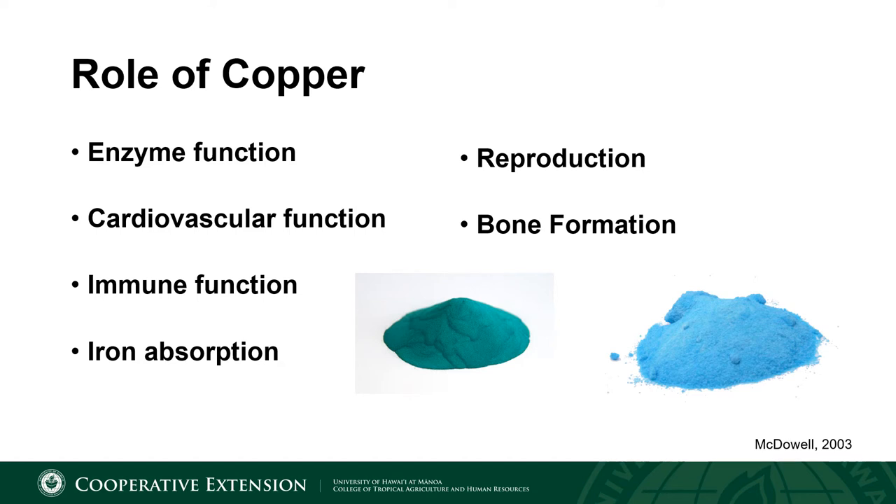Similarly, bone formation requires adequate copper levels, mostly due to its role in tissue and bone metabolism. Copper and iron have more of a love-hate relationship. Copper is necessary for iron absorption, and animals that are deficient in copper will eventually become anemic. However, high levels of iron in the diet can inhibit copper from being properly absorbed by the animal, and therefore these two minerals must maintain a delicate balance.